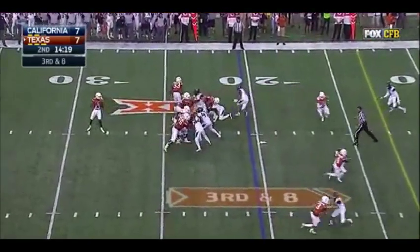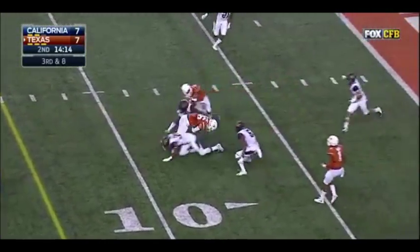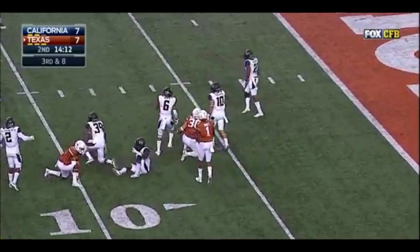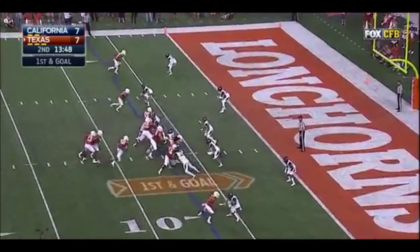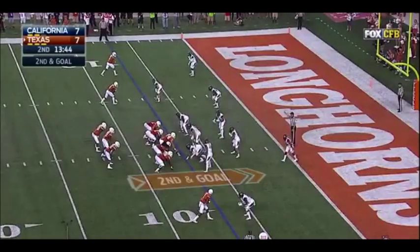Here's Hurd to throw it, with a dead-ball throw underneath, hits his receiver — still on his feet. This is Alex De La Torre. Hurd to throw it in the end zone — incomplete in the end zone.